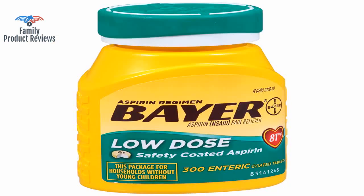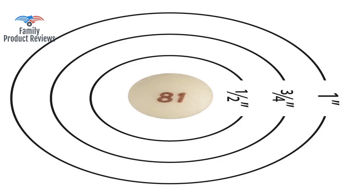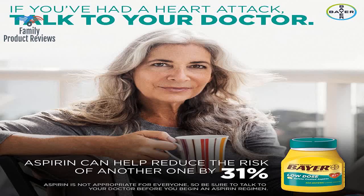Bottle way too big. These days a waste of plastic. Thank God for recycling. It is low dose aspirin from a reputable brand in an easy to open bottle.